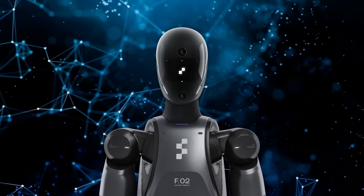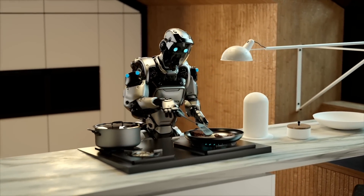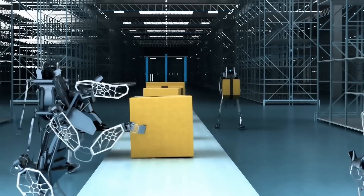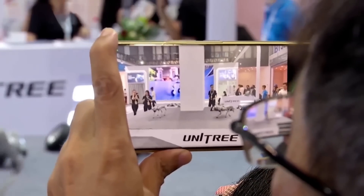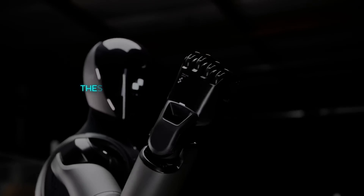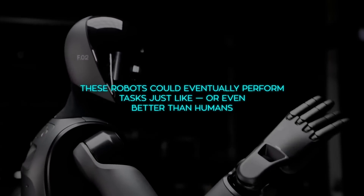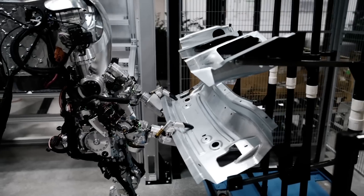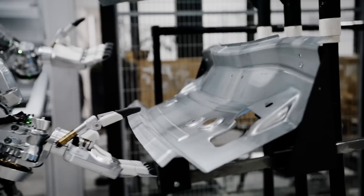Why all the buzz around humanoid robots? There's a growing interest in how AI can be integrated into robots that look and move like humans. These aren't standard factory robots — these are androids designed to interact with us in a more natural, human-like way, potentially performing tasks just like, or even better than, humans. It's not just about replacing humans; it's about collaborating with us, especially in dangerous or heavy-labor environments.